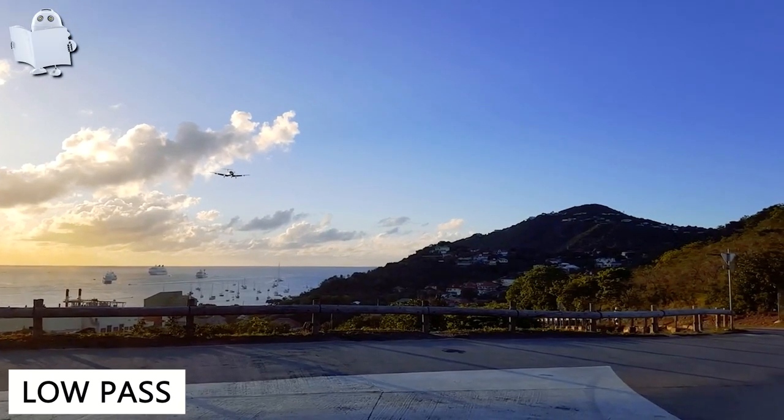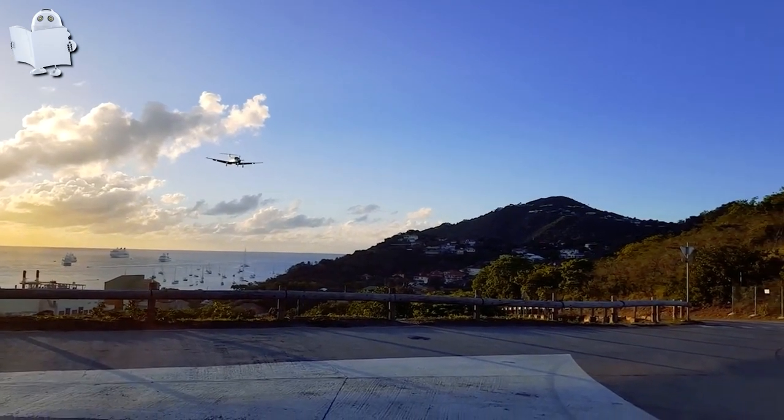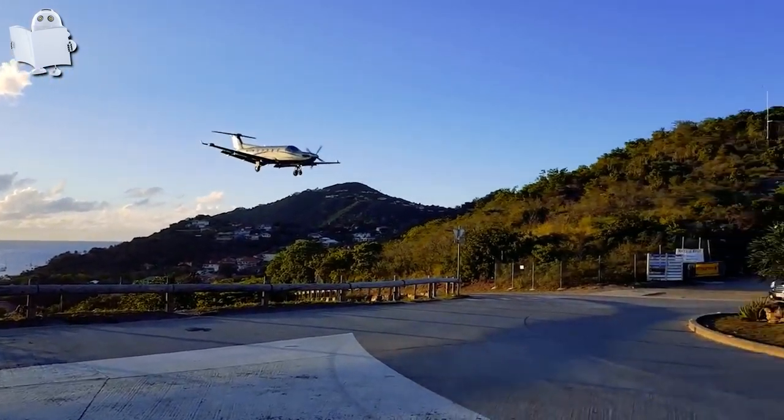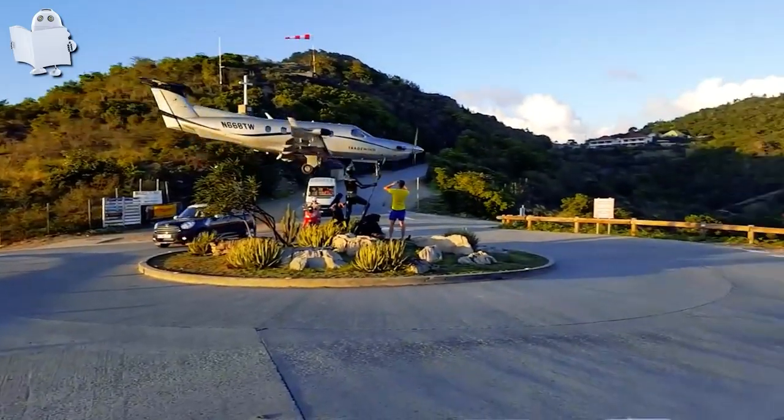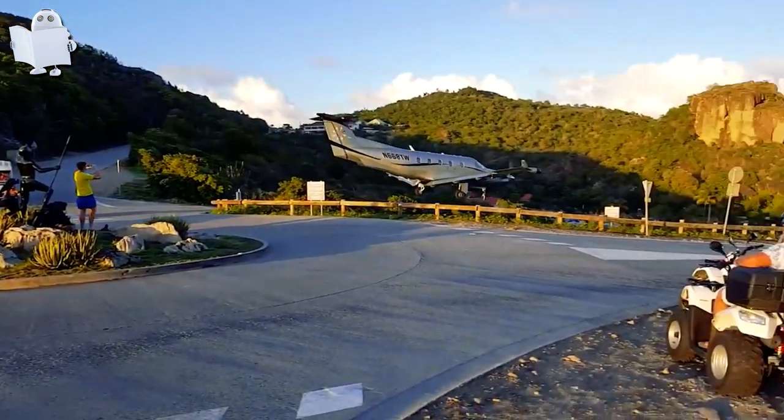Number 5: Low Pass. Just a typically beautiful day in St. Barth, France — you're taking a walk, and boom! An airplane just flies right by beside you.